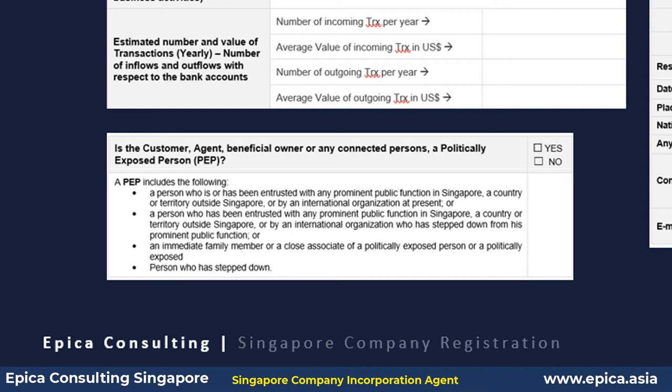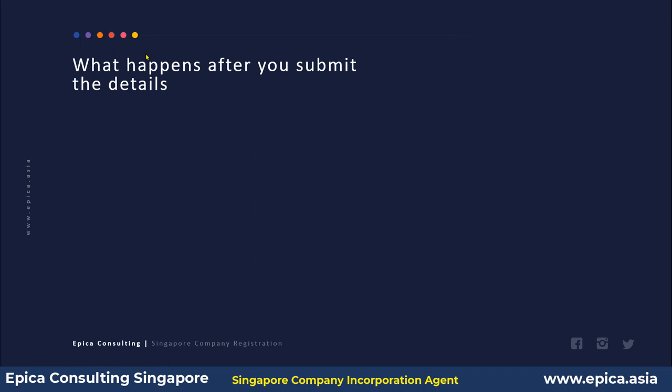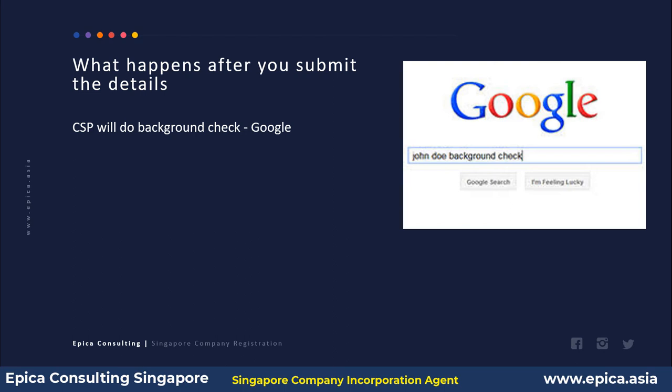The third part is generally a declaration about a politically exposed person, declaring whether this person is or was politically involved at any point in the past, or is connected as a close associate with any political person anywhere in the world. Different secretarial firms may ask for additional details. After you submit the details, most corporate secretarial providers will do a background check on Google to see if there is any negative news or information about the potential client.